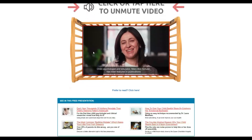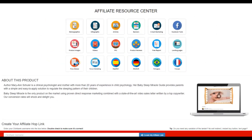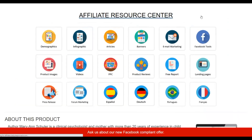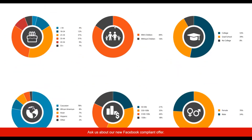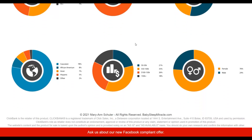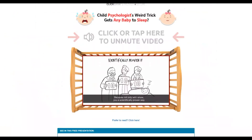Let's go to the affiliate tools area, where there are a lot of tools you can use to promote this offer and make money. Click on demographics and you can see that many people are actually buying this affiliate offer — people with children who are willing to buy because it solves a real problem many people face. So we're going to promote Baby Sleep Miracle using the affiliate tools provided.